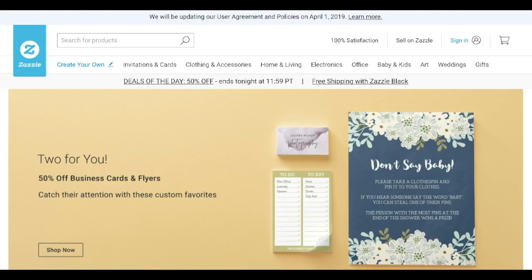Zazzle.com is another popular online platform for selling your own t-shirts. As you can see on this site, you can sell a wide variety of things — you can customize and sell invitations, cards, clothing, home and living products, electronics, baby and kids products, arts, and so forth. You design your artwork using Zazzle's site designer or by uploading your own design. That artwork can then be placed on t-shirts, mugs, coffee mugs, posters, calendars, and more. I highly recommend checking out this website — click the link here to create your own and get started.